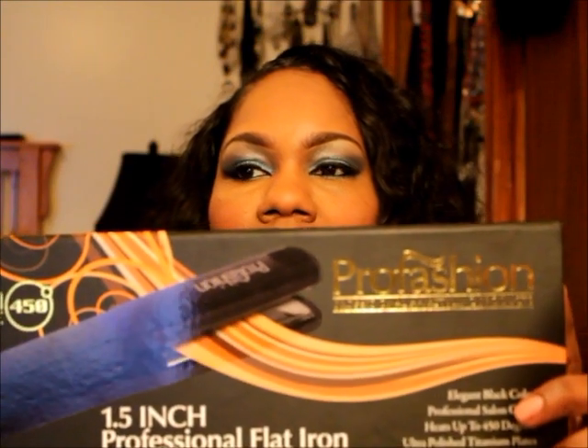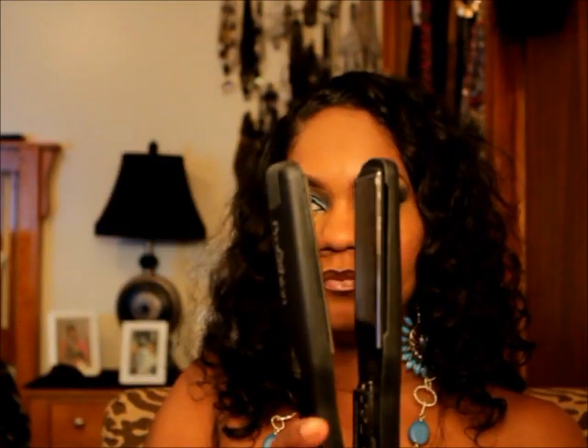I purchased this one-and-a-half inch titanium flat iron. I've been wanting one of these, so when I saw one at the hair show I just couldn't resist. It's really nice — it's titanium, has titanium plates, it goes up to 450 degrees. I used it today and it works great, so I was really happy to get this. It's from Pro Fashion.